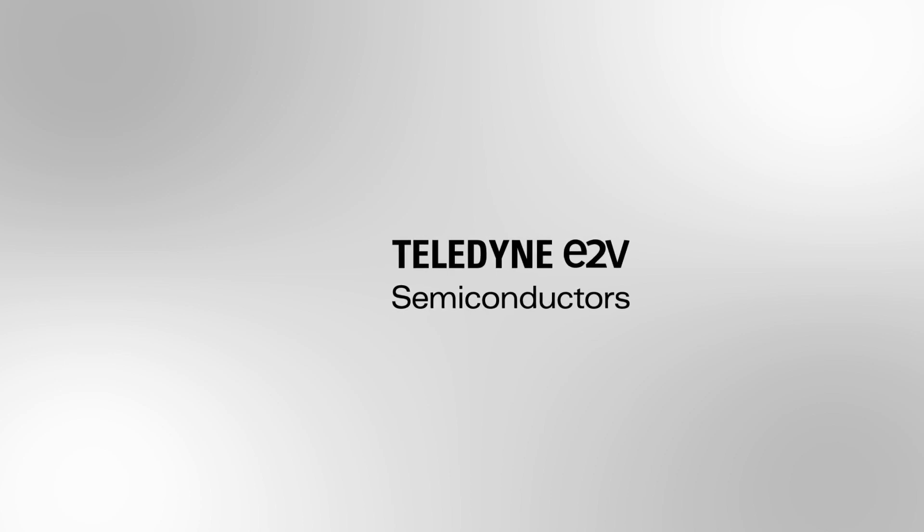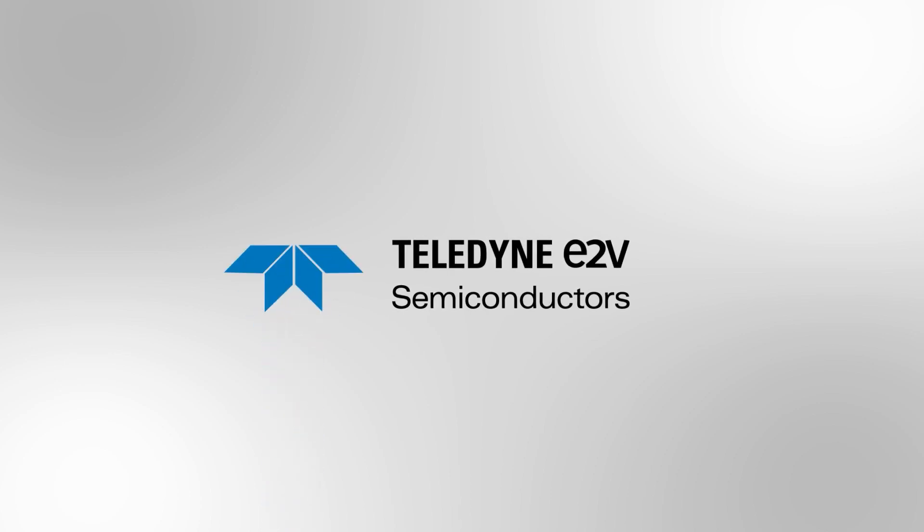To learn more about our solutions, and if you have questions, please visit our website at www.semiconductors.teledyne-e2v.com.